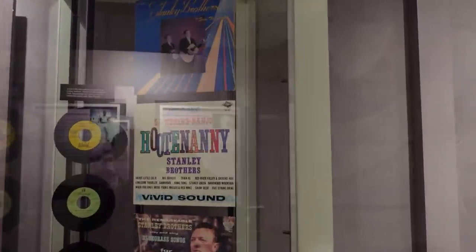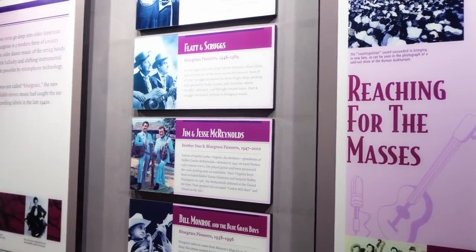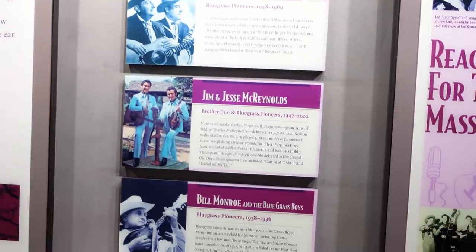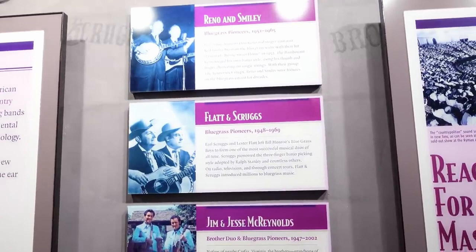There's a five-string banjo — a banjure, as some people call it. There's a little section about Reno and Smiley, Flatt and Scruggs, and Bill Monroe. I didn't realize that Kitty Wells was the first woman to have a number one record on the country charts, and the first woman to ever sell a million records. I wonder if that was the song 'It Wasn't God That Made Honky Tonk Angels.'